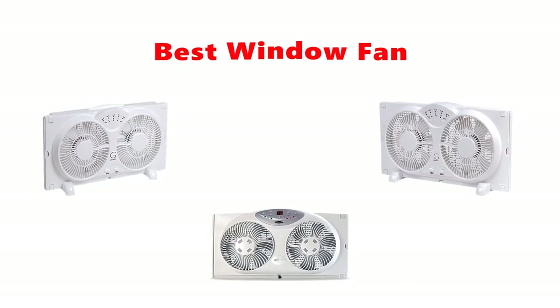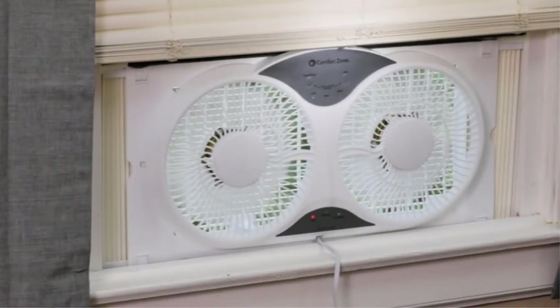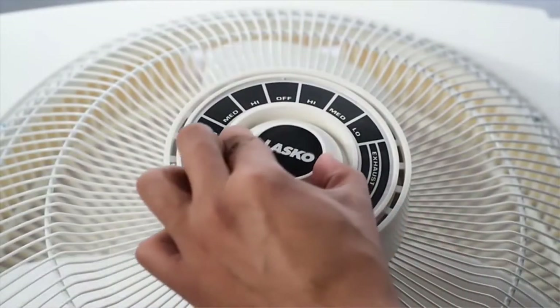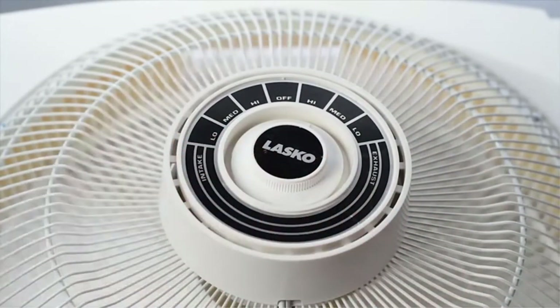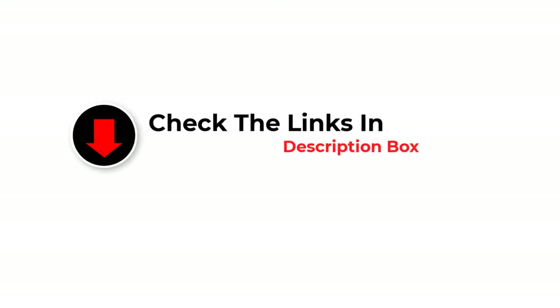Hey guys, in this video we are going to be checking out the best window fans you can buy right now. We made this list based on our personal opinion and hours of research, and we have listed them based on type of features and price. We have included options for every type of user. If you want more information and updated pricing on the products mentioned, be sure to check the links in the description below. So let's get started.